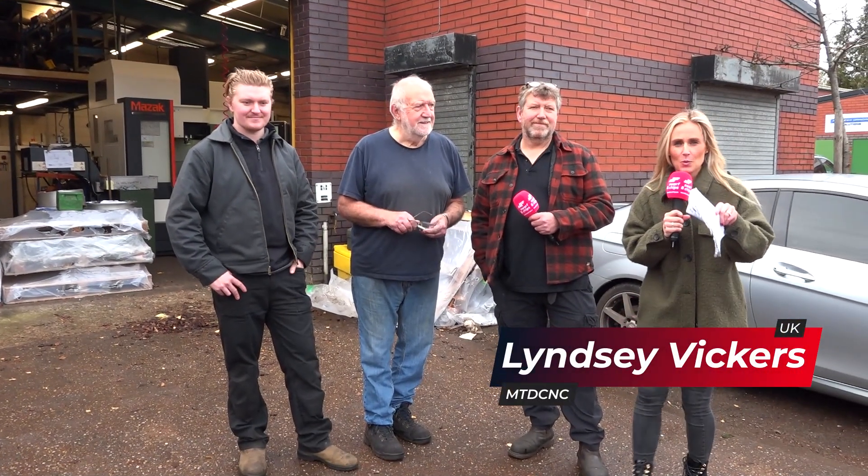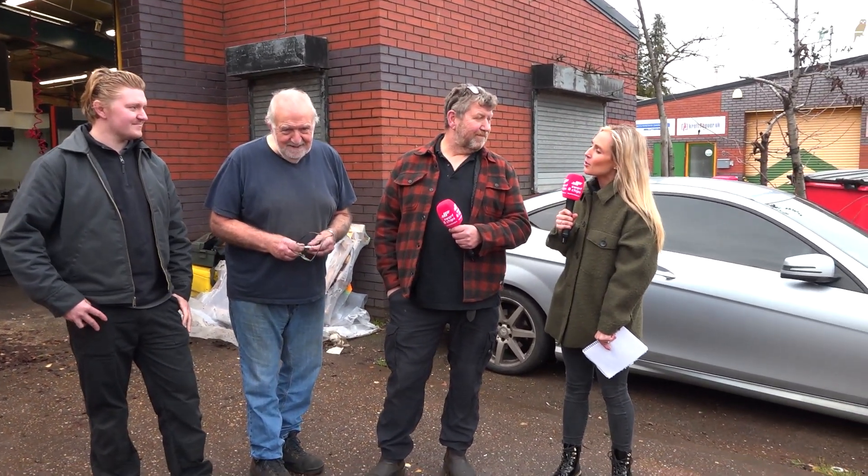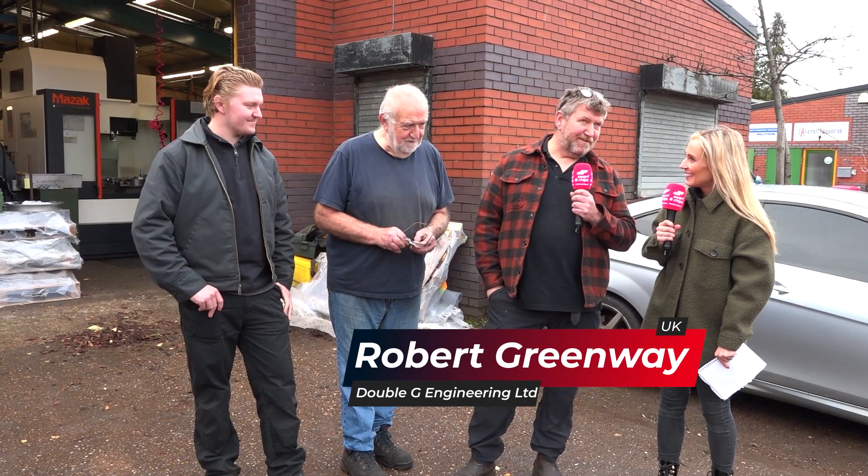Welcome to this very special Swarf and Chips. Chloe, who's filming this, and I myself have the privilege of being at Double G Engineering. I'm standing next to three very handsome gentlemen. Rob, why am I standing next to the three of you here? This is a family business and it's three generations — my son, my father, and myself.